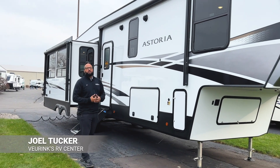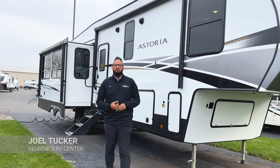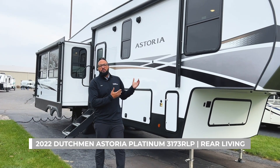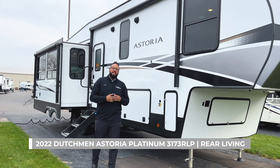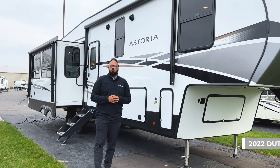Hey there RVers. You're with Joel here, and I'm at V-Rinx RV Center in Grand Rapids, Michigan, where I want to show you this great new fifth wheel. It's the 2022 Dutchman Astoria 3173RLP.